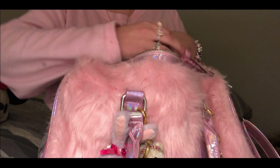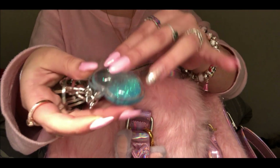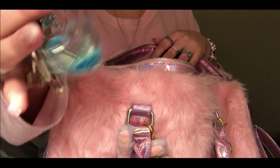Next are my keys. I love this keychain very much because I got it from my sister - she bought a bunch on AliExpress and I said the blue one is cute, so she gave it to me.